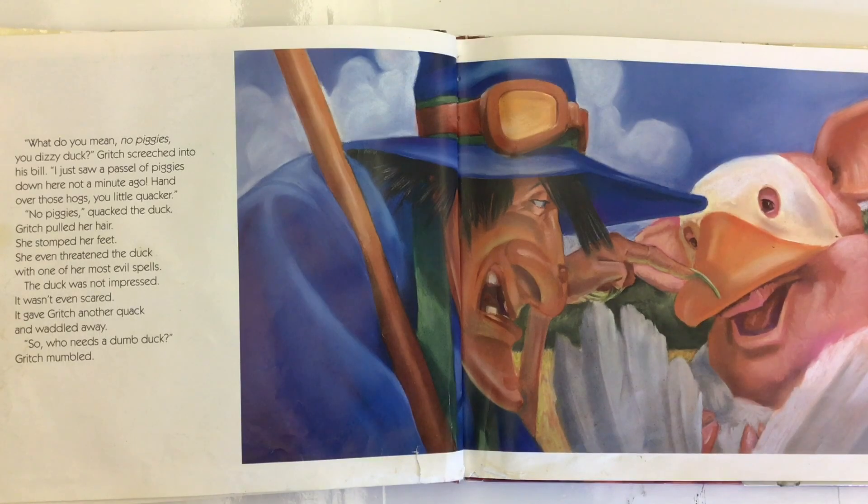'What do you mean, no piggies, you dizzy duck?' Gritch screeched into his bill. 'I just saw a passel of piggies down here not a minute ago. Hand over those hogs, you little quacker.' No piggies, quacked the duck. Gritch pulled her hair, stomped her feet, and even threatened the duck with one of her most evil spells. The duck was not impressed — it wasn't even scared. It gave Gritch another quack and waddled away. 'Who needs a dumb duck?' Gritch mumbled.